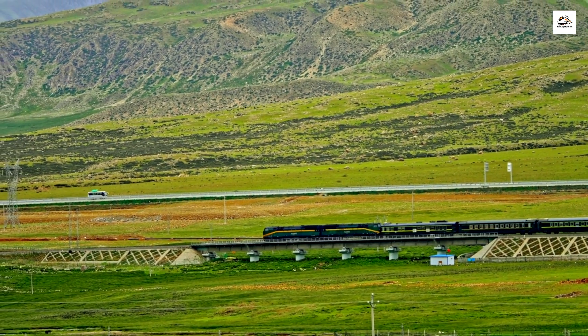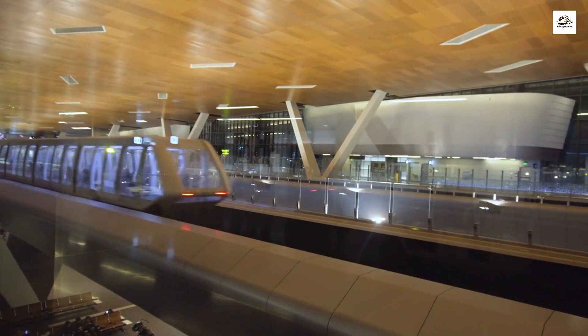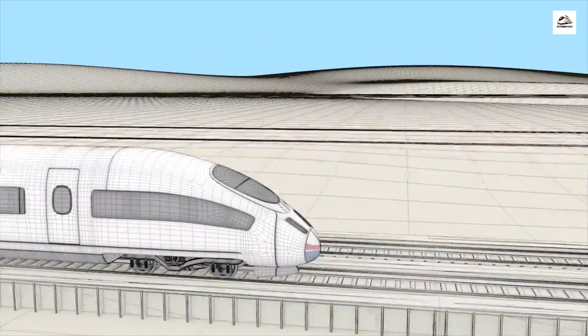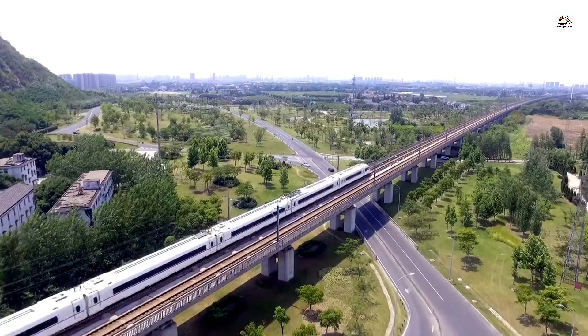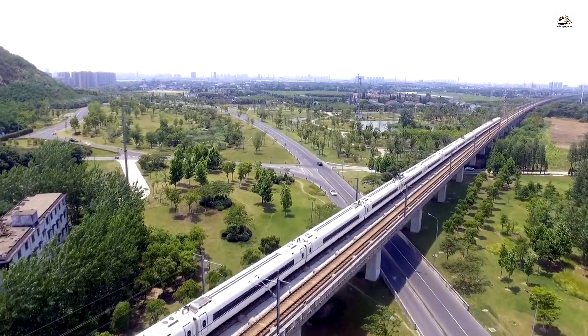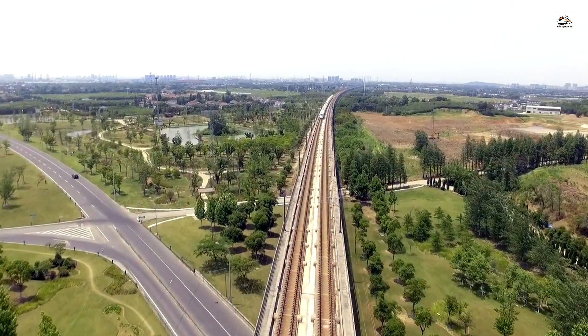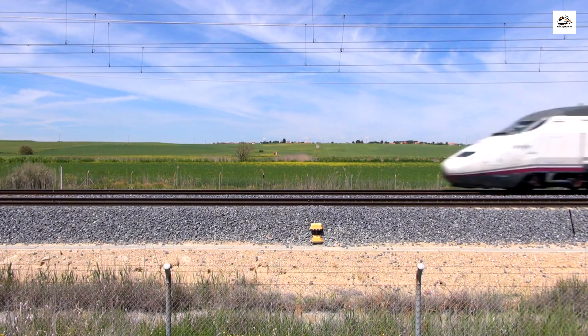Beneath the stations and tracks, there's a hidden world of artifacts from China's history. During construction, countless archaeological treasures were unearthed, shedding light on ancient civilizations that once thrived in these areas. As we wrap up our exploration, it's essential to acknowledge that this railway is just one piece of China's grand high-speed rail vision. The country continues to invest in and expand its high-speed rail network, promising even more exciting developments in the years to come.